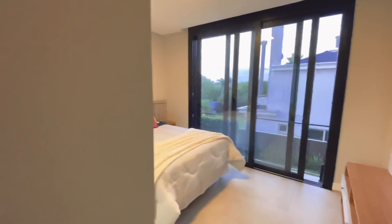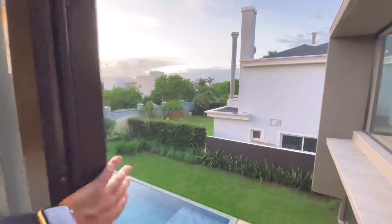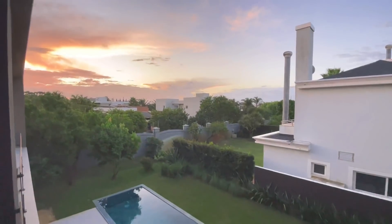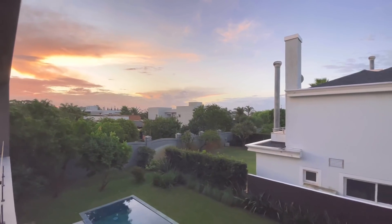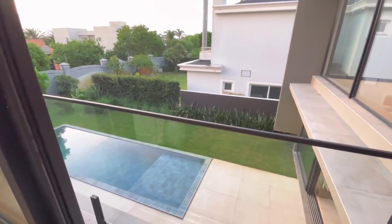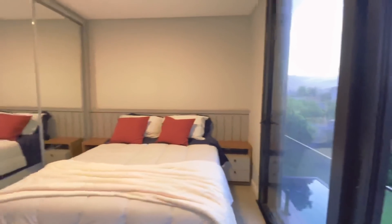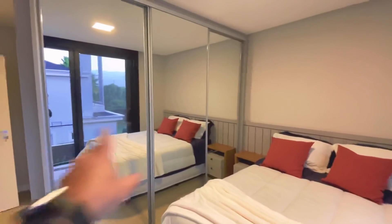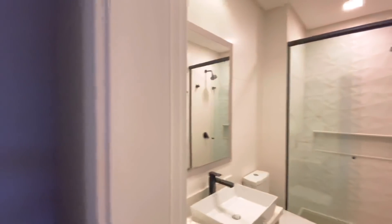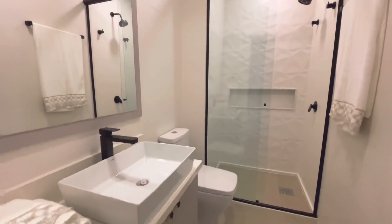Agora nós vamos ver a quarta suíte, que já tem um plus: ela tem vista pra piscina. Olha só, pessoal — que bacana! E esse pôr do sol? Lindo demais. Aqui tem um guarda-corpo em vidro. Não deu espaço pra sacada, mas ainda assim fizeram a porta-janela. Os guarda-roupas são bem grandes, as portas todas em espelho. E aqui o seu banheiro: ventilação mecânica, chuveiro a gás e cuba sobreposta.